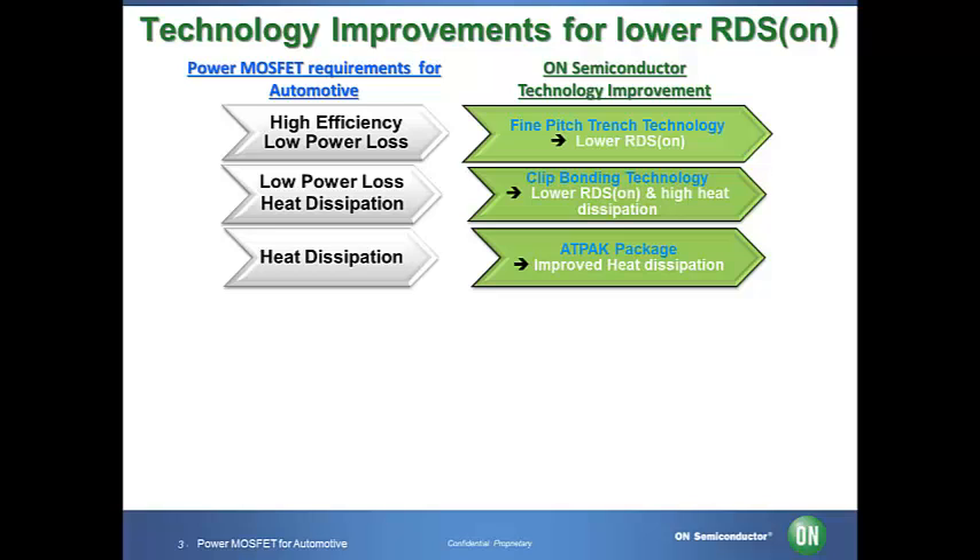Heat dissipation is important because as package size gets smaller, the temperature inside of the device tends to get higher as it becomes more difficult to extract heat. At high currents, on resistance increases and more heat is generated. Heat impacts functionality, safety, as well as reliability.